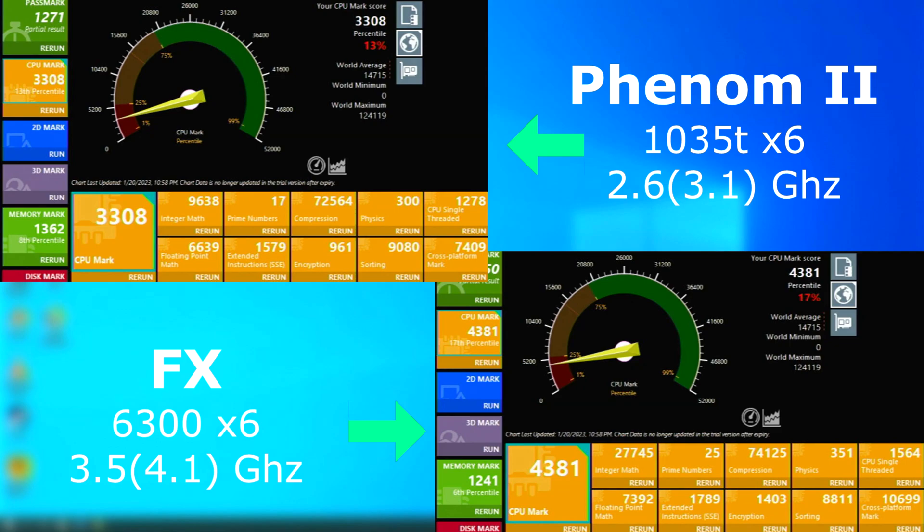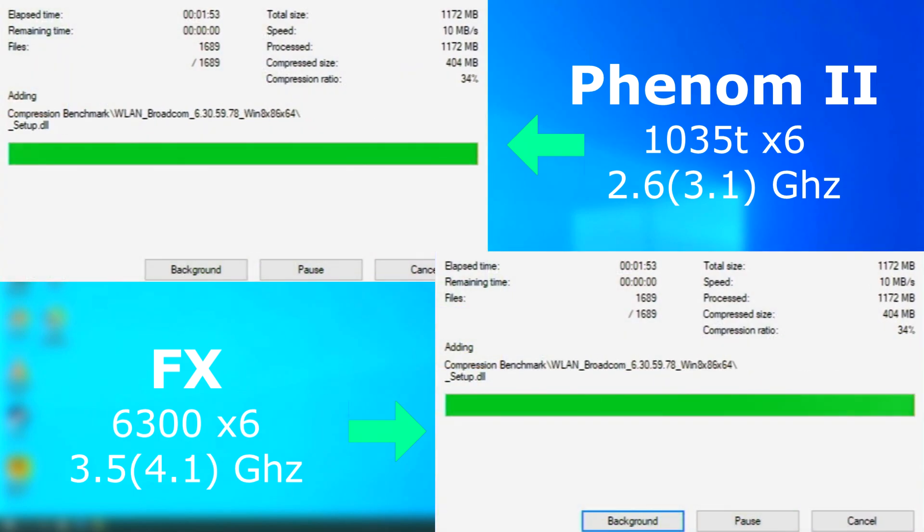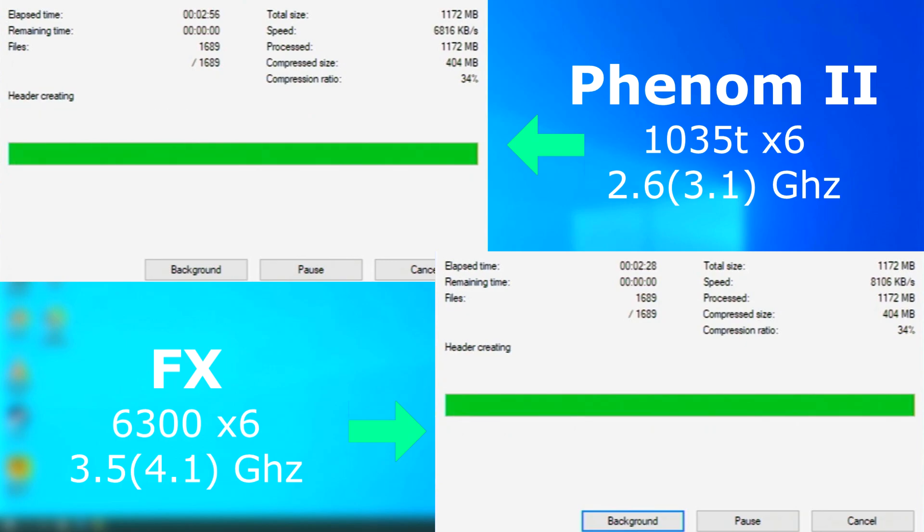The final CPU score is about a thousand points lower for the Phenom, with all of the individual tests showing higher scores for the FX. However, some aren't that far off, such as single-threaded score, physics, and floating-point math. The memory test shows the Phenom pulling ahead by over 100 points. In 7-zip, the FX finished first, but the Phenom wasn't too far behind, finishing only about 28 seconds later.